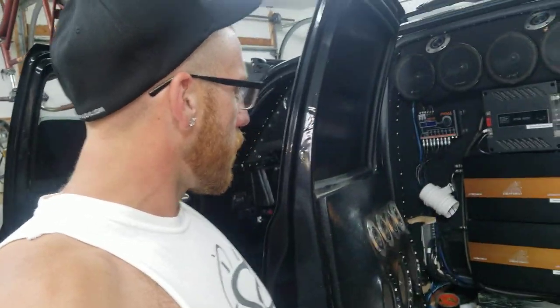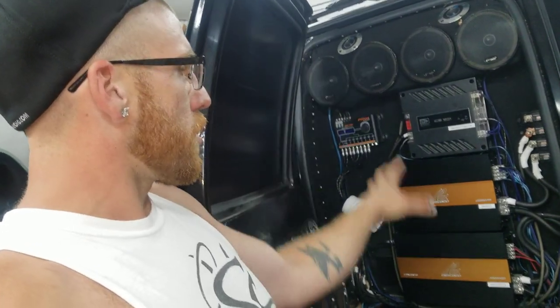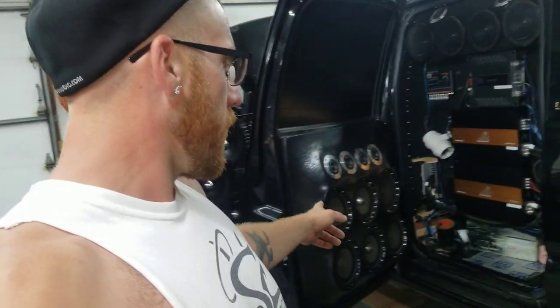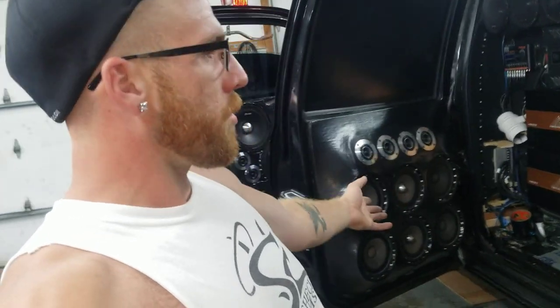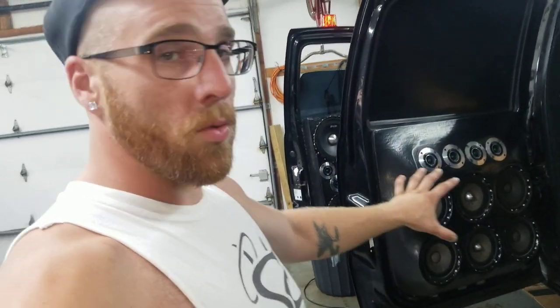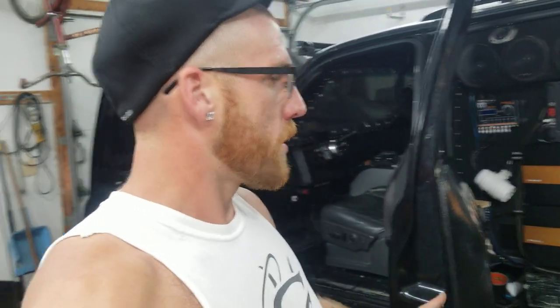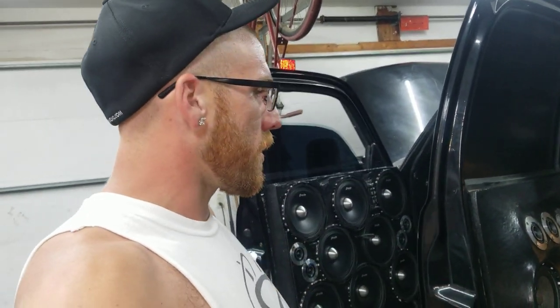Went ahead and got a couple DSPs and pretty much this whole side over here is pretty much done. I just need one more of the 3000.2s from Shindo for the rear doors. I have basically six, six and a half per rear door that are not being powered yet, so that'll add quite a bit once I get those going. But I want to pretty much fire this thing up and kind of go through the DSP a little bit and show you guys all the functions.